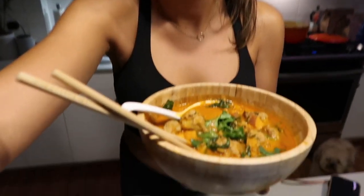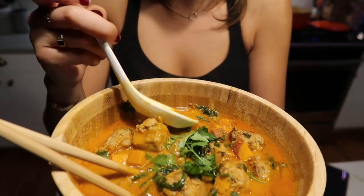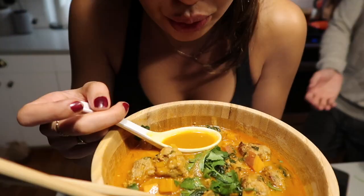Here she is — it smells so good. I wish you guys could smell this, seriously, it is heavenly. It's good — I love it.